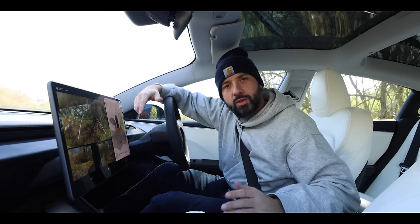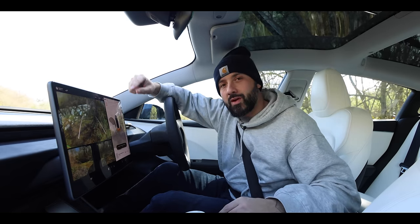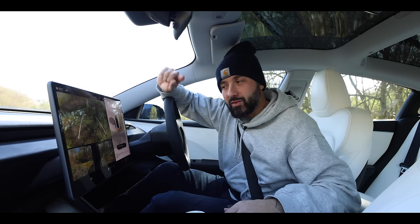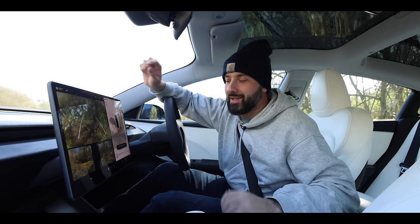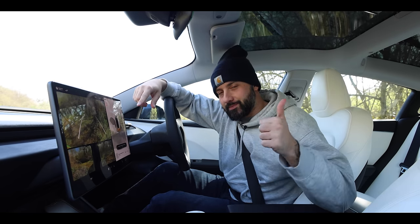That's it for this video. I hope you enjoyed it, found it informative, useful, or at least entertaining. We're over on Instagram as well at the same name, Gox Car Lounge. From next week we're back to combustion engines — I'm all EV'd out. So I will see you guys in the next one. Thanks for watching.